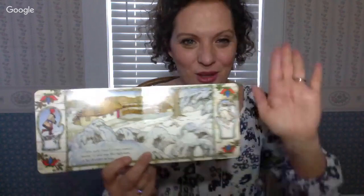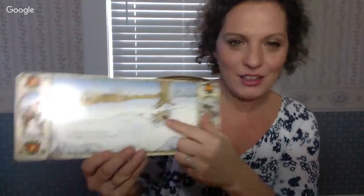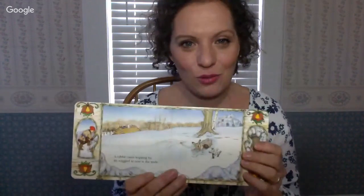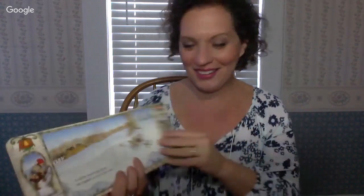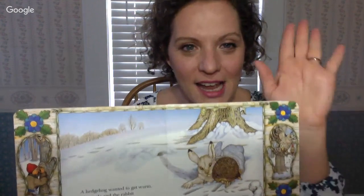A little tiny mole crawled into the mitten! Then a rabbit came hopping by and wiggled in next to the mole. Could a rabbit and a mole fit inside your mitten? Then a hedgehog wanted to get warm, and the mole and the rabbit made room for him. Now there's a hedgehog, a rabbit, and a mole inside a mitten!